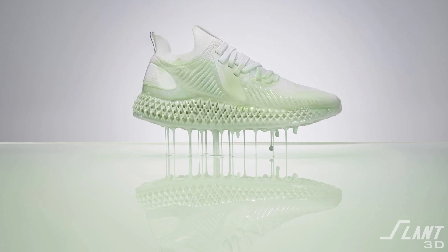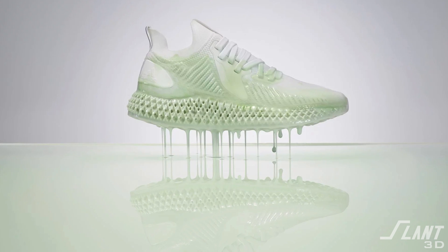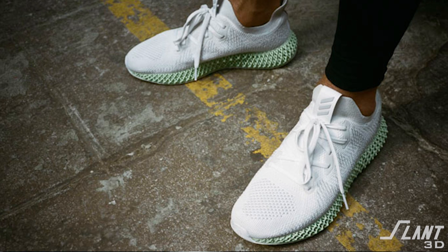To start testing, Korman released 300 pairs of the Futurecraft 3D — an SLS-printed set of shoes that they lost money on every single pair. They were a proof of concept that showed they could make a shoe with 3D printing, but they needed to find a process that could hit the scale they needed with the materials they actually wanted.